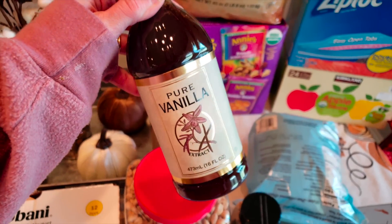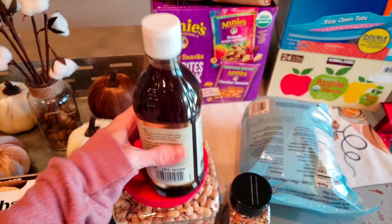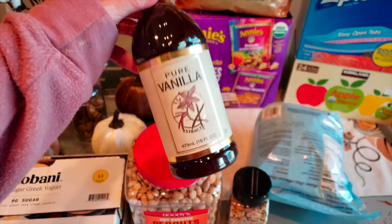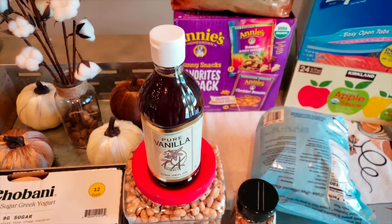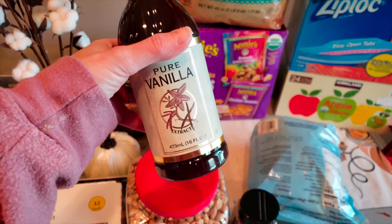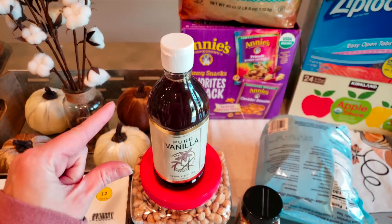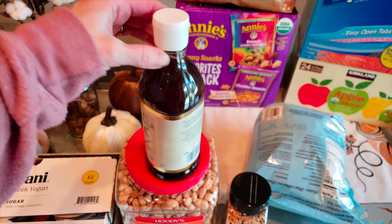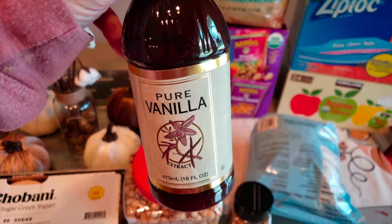It took everything in me to buy this — $30 for pure vanilla extract. I bought one like this at Sam's Club almost a year ago, just now ran out of it, and it was smaller than this. This month I'm going to be doing a ton of keto baking with Thanksgiving and Christmas coming up. I think it's only like a dollar per ounce — if y'all buy one or two ounces at Walmart, y'all know it's like $6. So this is definitely a good deal even though it's a lot out of pocket. The ingredients are just vanilla bean extract, water, and alcohol.